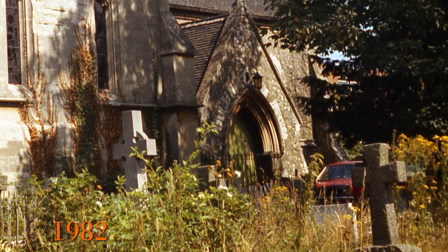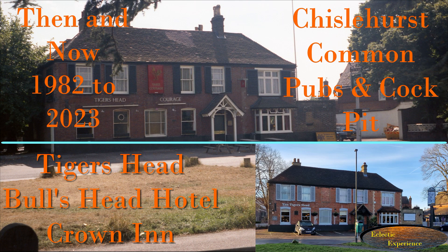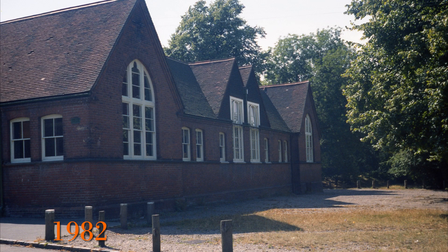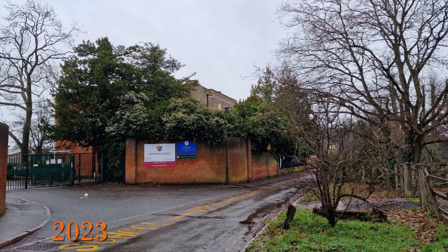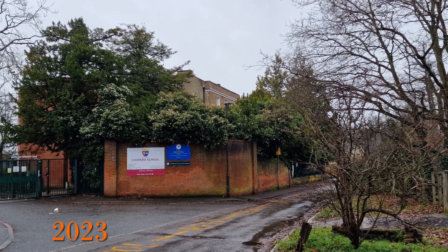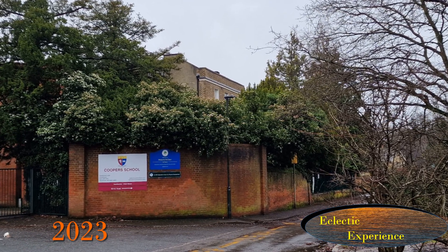All are listed or locally listed buildings. I've also made two other videos on Chislehurst — one on the railway station, Camden Place and the Prince Imperial Monument, and another on parts of the common including the Tiger's Head, the Crown Inn, the Bull's Head and the cockpit. I will try to highlight the changes and provide some history on each of the buildings. I've also added some comments my dad has made about attending St Nicholas School during World War Two. Make sure you stay to the end to see what has changed and what has not. Brought to you by Eclectic Experience, change seen through images.